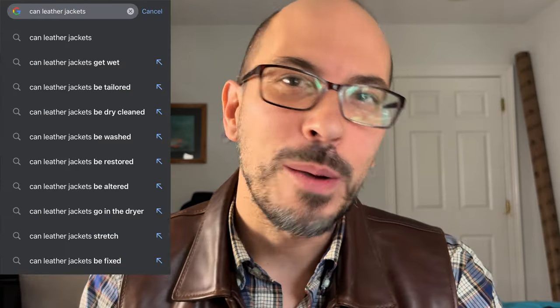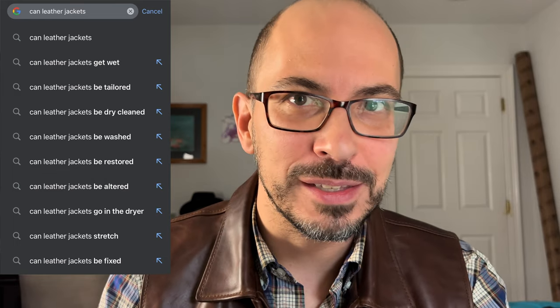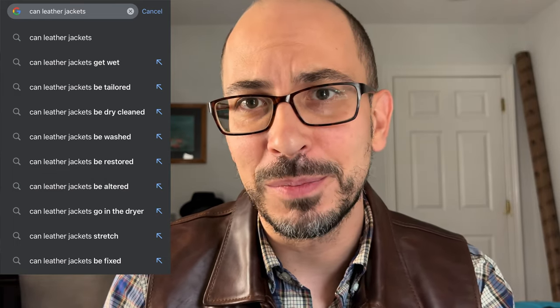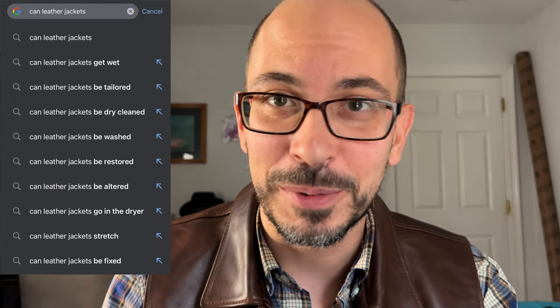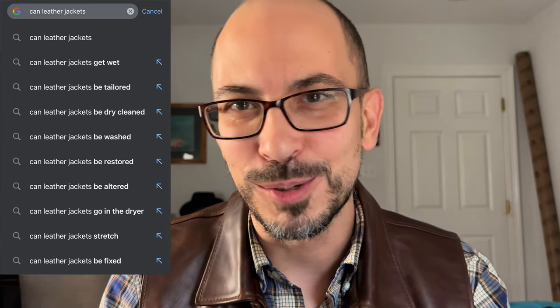Hey everybody, Dell here today to answer some questions about leather jackets. I went to Google and let Autocomplete finish the sentence: 'Can leather jackets blank.' I'm just going to run down this list. I haven't really looked at this list ahead of time. I'm going to answer on the cuff. If you think any of my answers are incorrect or helpful, let me know what you think.